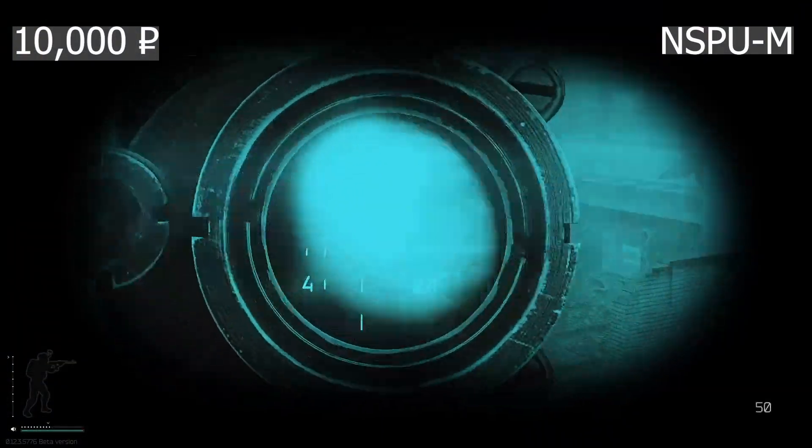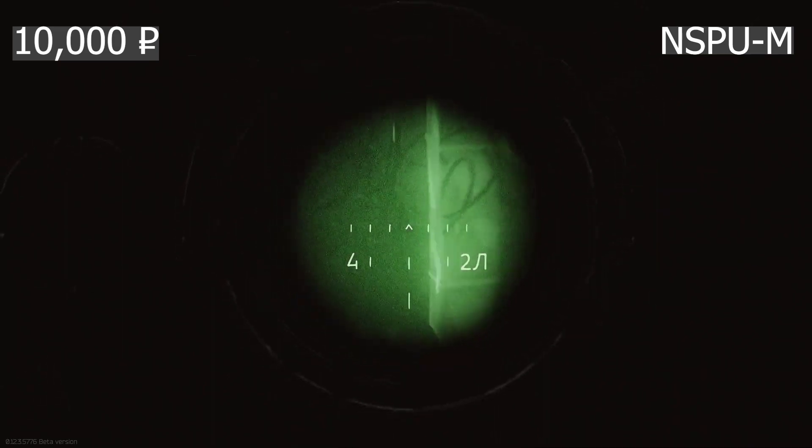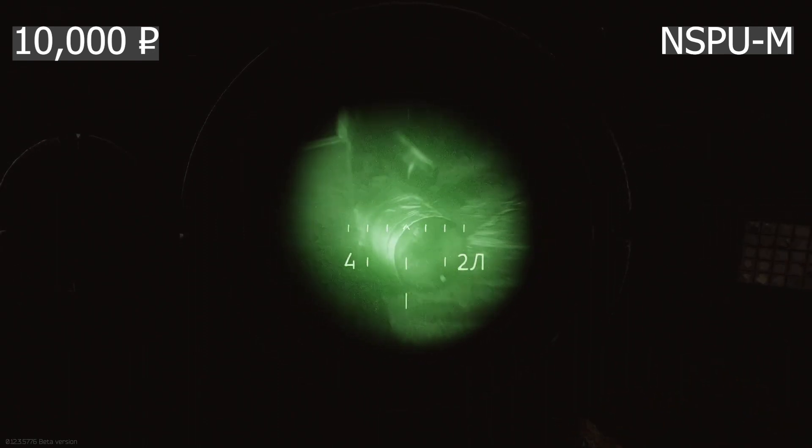Let's start with the NSPUM. This is an entry-level zoom night vision scope designed for the AK family of guns, but it also works on other guns that support side mounts. This scope is the cheapest night vision option at 10,000 rubles. I'm not a fan of the scope, given its zoom factor and very small view area.